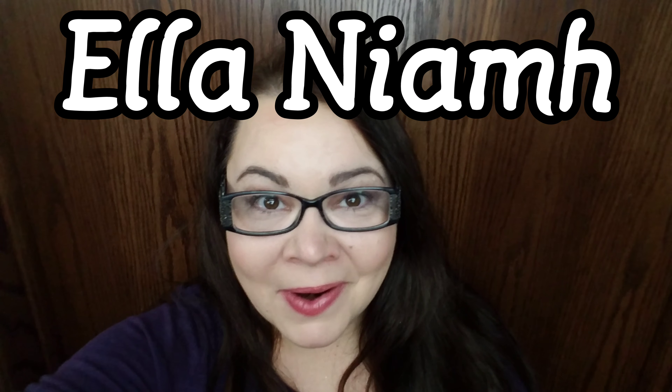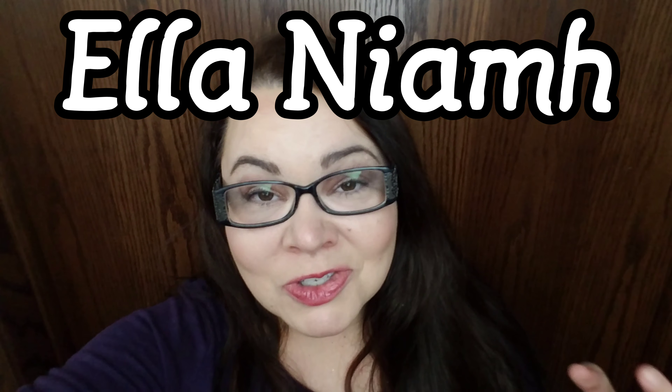Hey guys! This week we are debuting our new intro. Thank you Ella Neve for putting it together for us — I am so in love with it, I cannot even put into words. So Ella, thank you so much and I hope you guys enjoy it. Thank you Ella for a new intro! Hope you enjoy it!